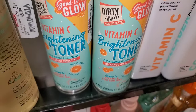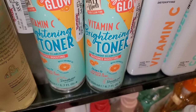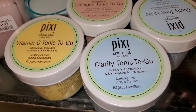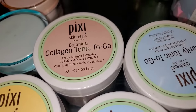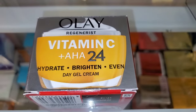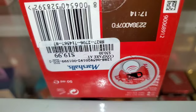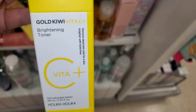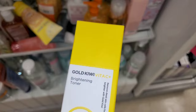For Dirty Works, they had this Vitamin C Brightening Toner for $4.99. And then a bunch of Pixi toning pads — Vitamin C ones, Clarity ones, and Collagen ones as well — for $10 each, with 60 pads per pack. They also had this Olay Vitamin C Hydrate Brighten Even Day Gel Cream for $20, and a Gold Kiwi Vitamin C Brightening Toner from Holika Holika for $8.